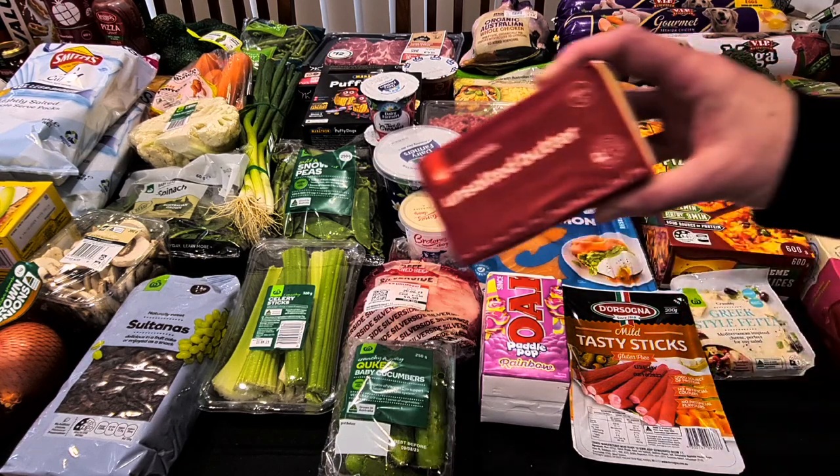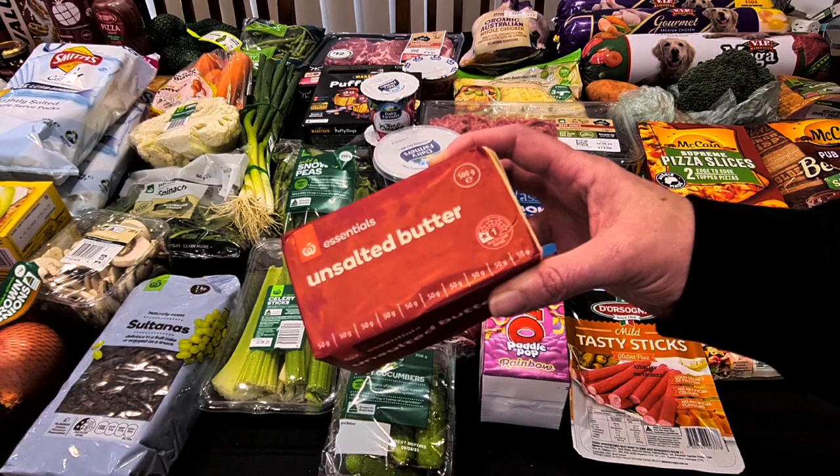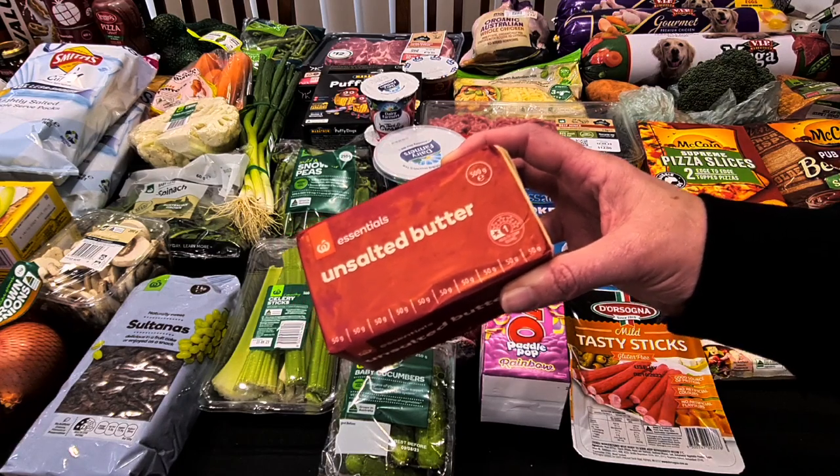I've got another unsalted butter. I'm going to try and do some butter biscuits tomorrow for Kale to pop in his school lunchbox. The 500 grams was $6.40.